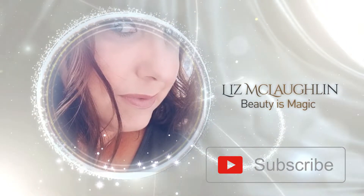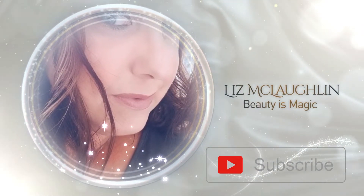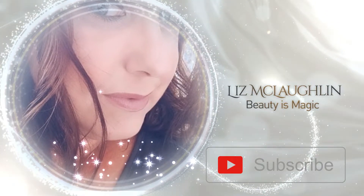Hey friends, welcome back to my channel. Today I thought I would go through my skincare routine with you guys. Here are some of the products I use on my face — I grabbed these from the bathroom. I'm going to show you guys what I use in the morning. I'm still in my bathroom, still in my pajamas, just trying to start the day.